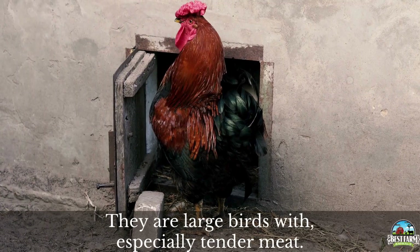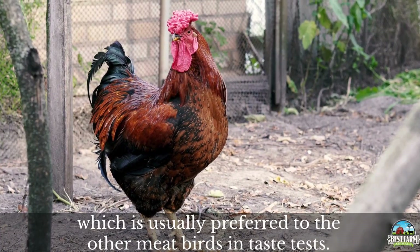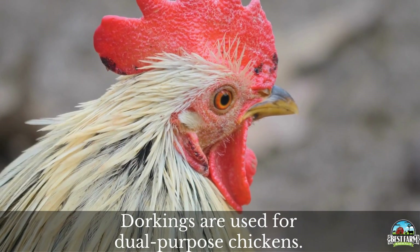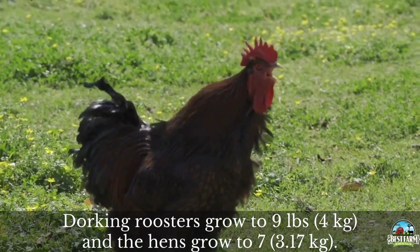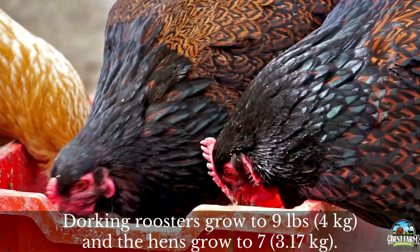They are large birds with especially tender meat. They have good flavor too, which is usually preferred to other meat birds in taste tests. Dorkings can be used for dual purpose chickens. They lay a moderate amount of eggs, which works well for both small and large flocks. Dorking roosters grow around nine pounds and the hens grow to around seven pounds.